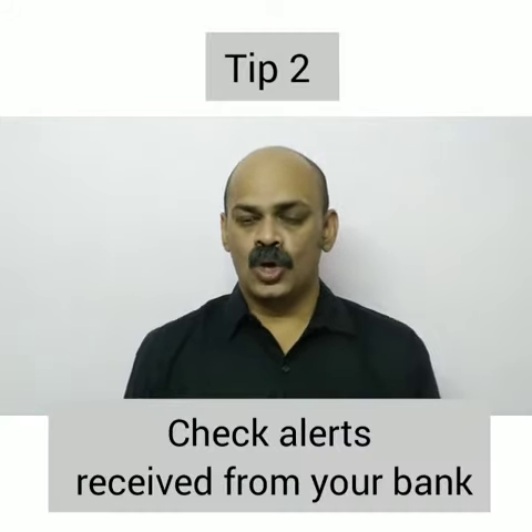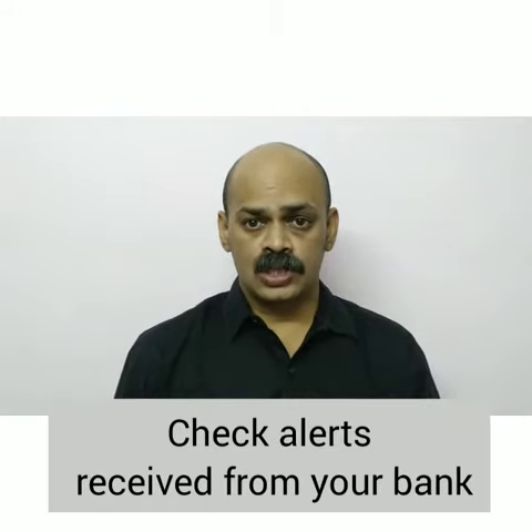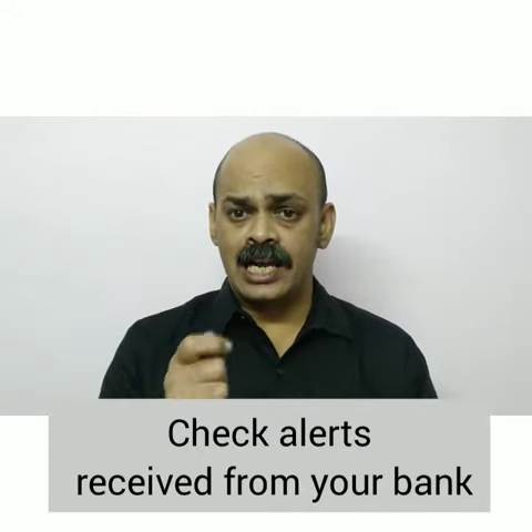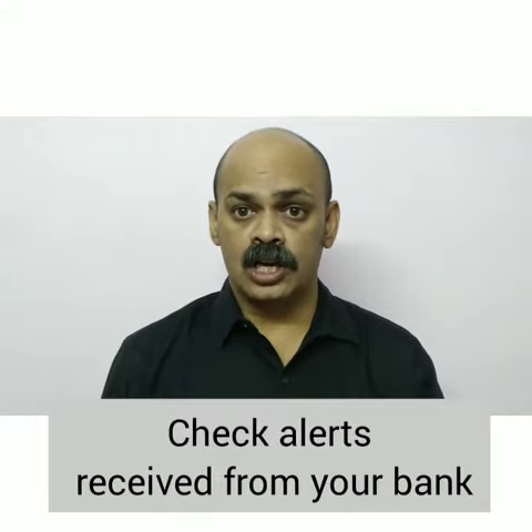Tip 2. Always check the alerts which you receive from the bank, because if you don't check them you might just miss any unauthorized or irregular credit or debit transactions which have happened with your account.